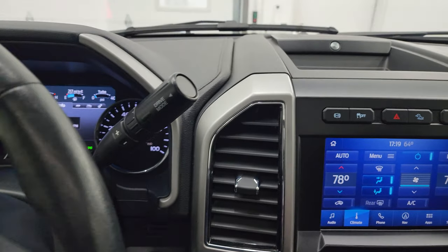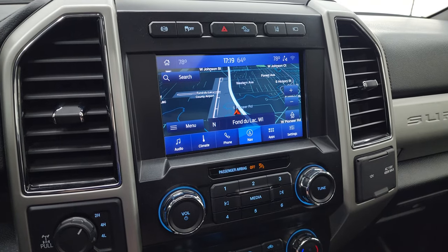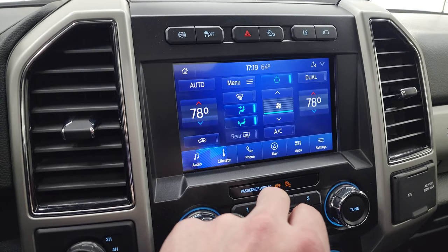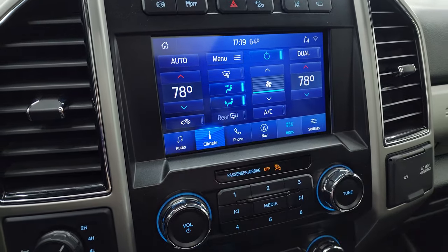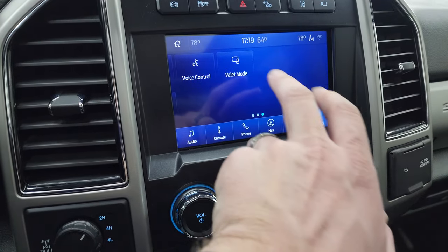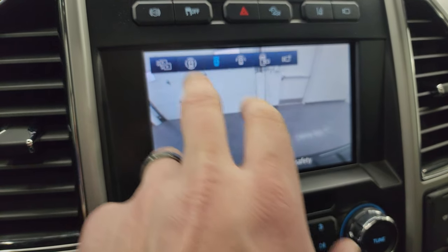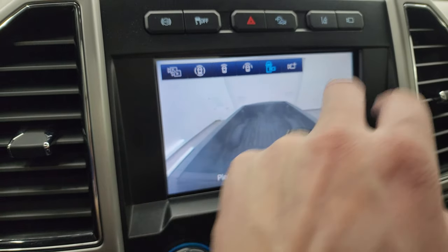This one has the 10-speed automatic shifter and the B&O premium sound system. You get the Sync 8-inch radio with factory navigation — there's Highway 41 so that's working nicely. You get AM, FM, Sirius, and Bluetooth capabilities, along with your climate controls. This one also has the heated steering wheel. In the settings you get Android Auto, Apple CarPlay, and Ford Pass Connect. You can also check out the cameras: there's your 360 camera on the right, front camera on the left, a wide and even wider front view, and a cargo cam to see what's in the bed.